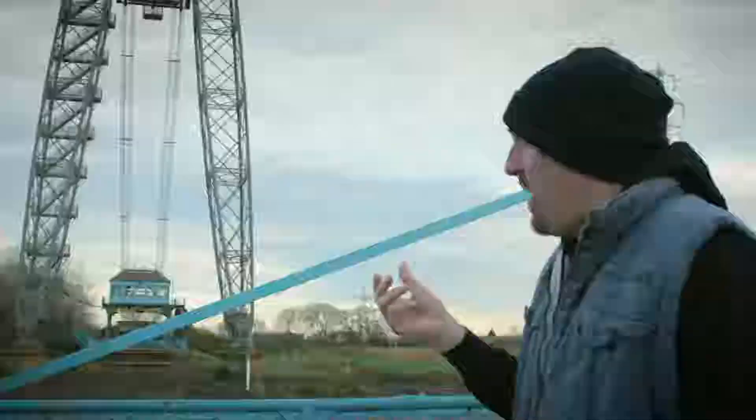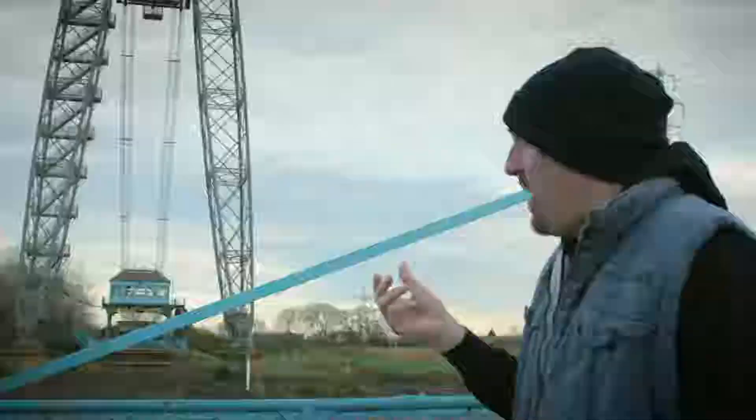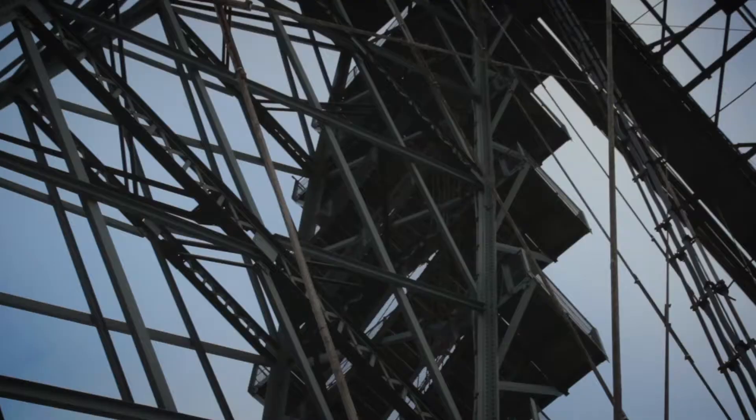The bridge basically requires constant maintenance because it's a steel structure in a maritime environment and it just gets hammered by the elements. You can just see little bits of rust and corrosion everywhere you look, and it all needs to be kept on top of.